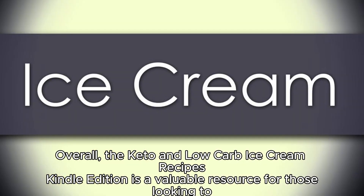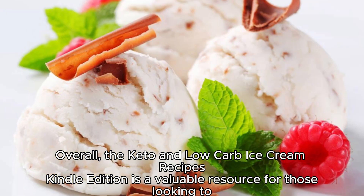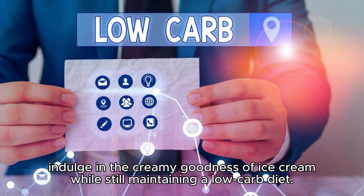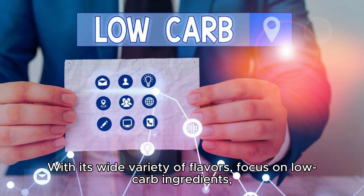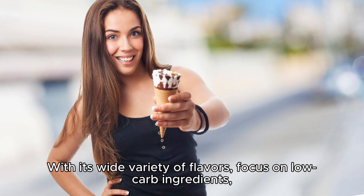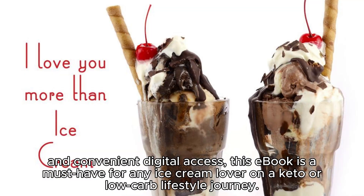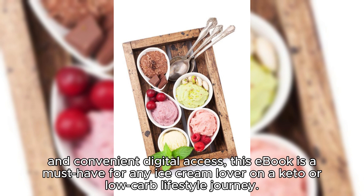Overall, the Keto and Low-Carb Ice Cream Recipes Kindle Edition is a valuable resource for those looking to indulge in the creamy goodness of ice cream while still maintaining a low-carb diet. With its wide variety of flavors, focus on low-carb ingredients, and convenient digital access, this e-book is a must-have for any ice cream lover on a keto or low-carb lifestyle journey.